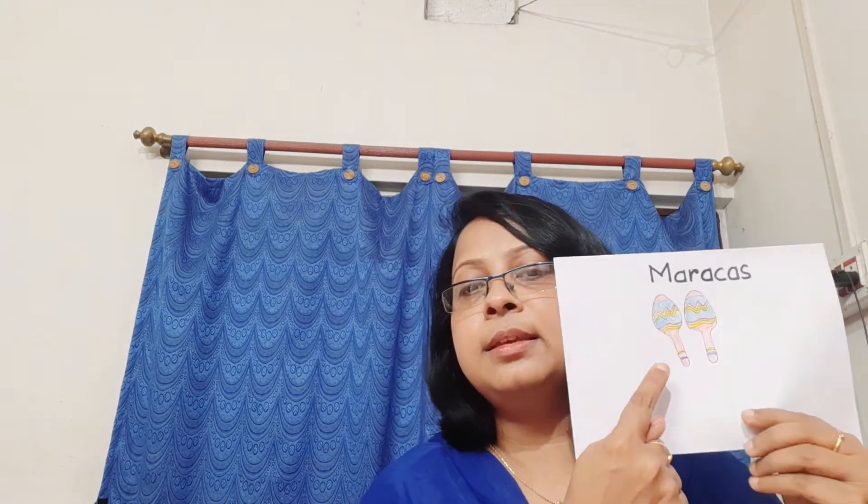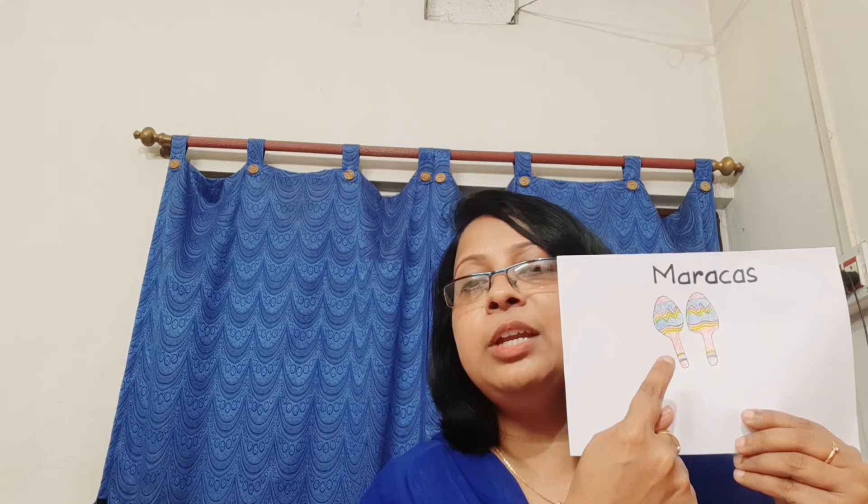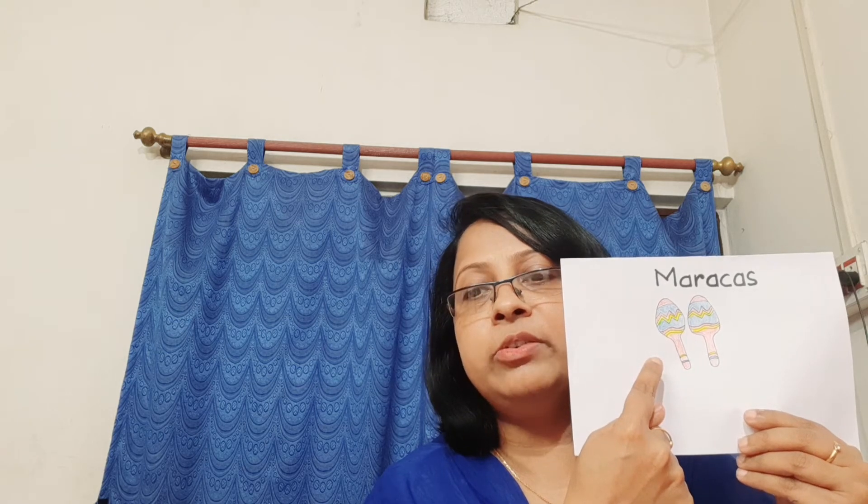Next one is maracas. Maracas means a musical instrument consisting of two hollow containers that are filled with beans or small stones. They are shaken to provide the rhythm for some type of music.